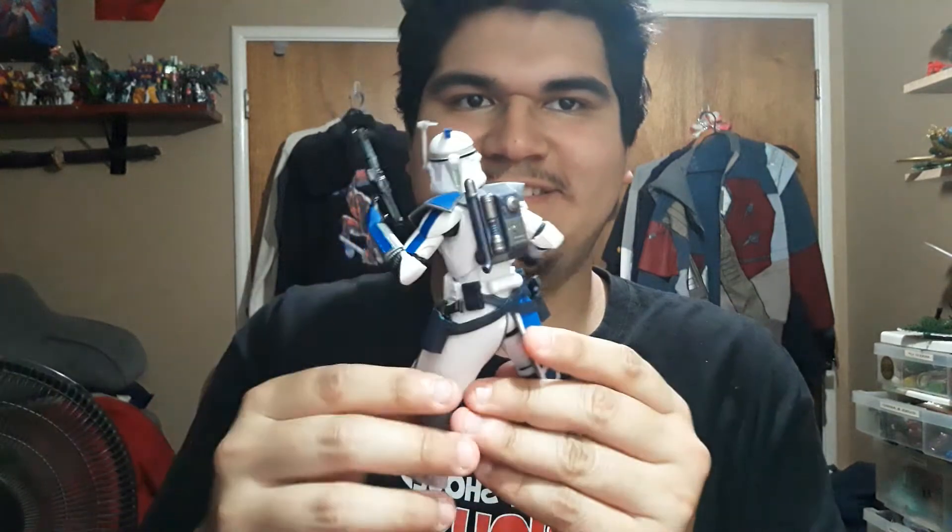I gotta try and get Fordo when they make that. I mean, I'm making my own right now — I'm in the middle of it. God, I love ARC Troopers. I main as ARC Troopers in Battlefront, and now I got an action figure of a true ARC Trooper. That's awesome. I love the backpack too — I love backpacks on figures. He looks nice, he's clean as freak.